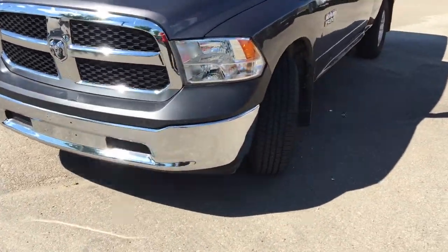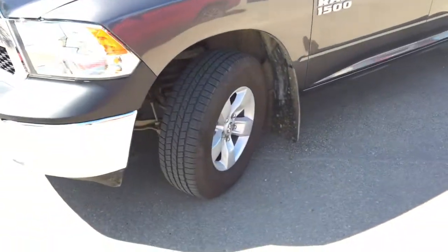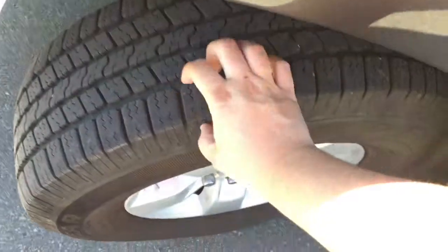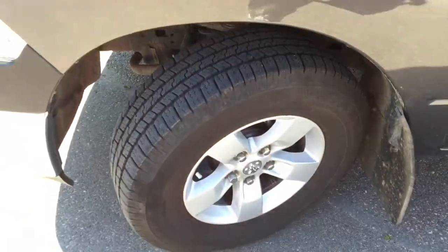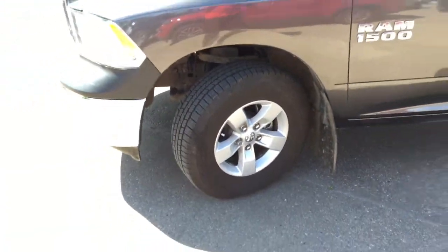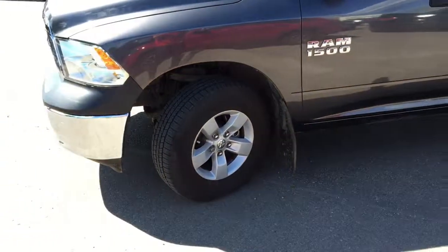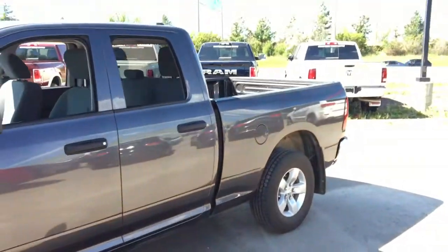Come to the side here — this Ram 1500 is running on 17 inch Goodyear Wrangler mud and snow tires with plenty of tread on there. You'll surely have lots of traction. They're on alloy rims, there's mudflaps behind all four tires, and there's four wheel disc brakes all around.